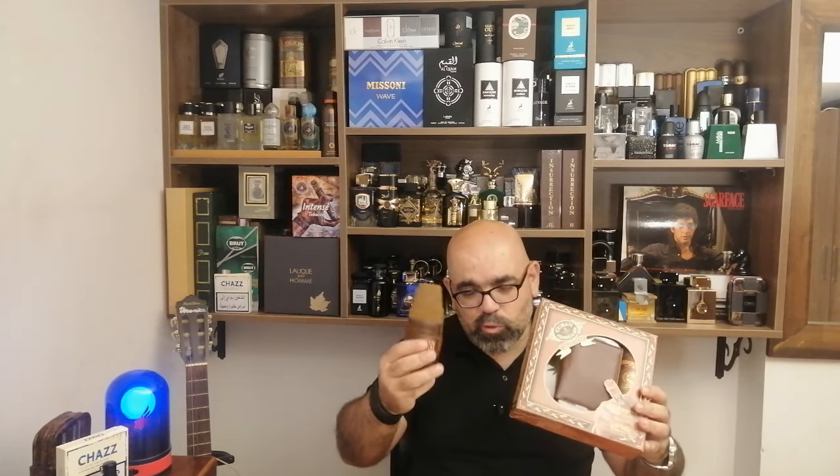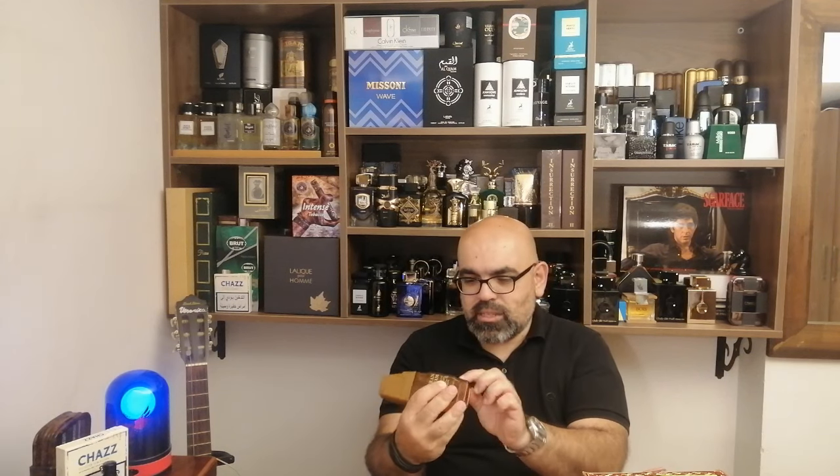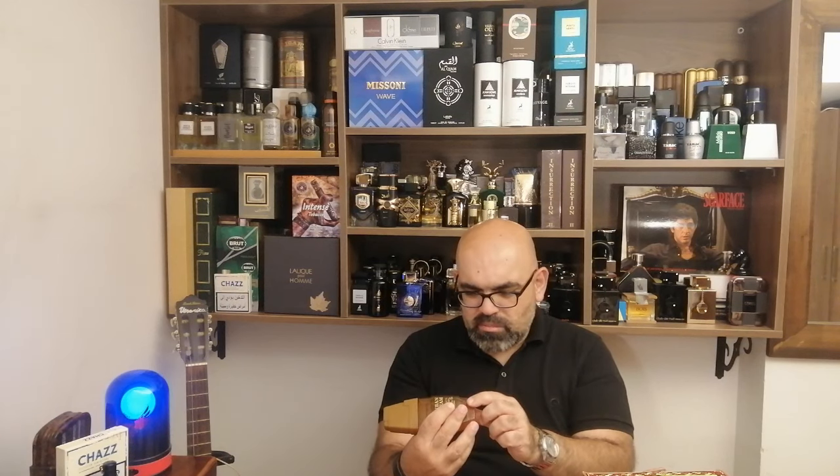The perfumer where I got this — the perfume shop — he got it himself when he went to UAE. He got five or six pieces, sold them, and this was the last one. He gave it to me for eight dollars. You also have the production date here: it's 2018. The writing is very messed up but I can read 2018.